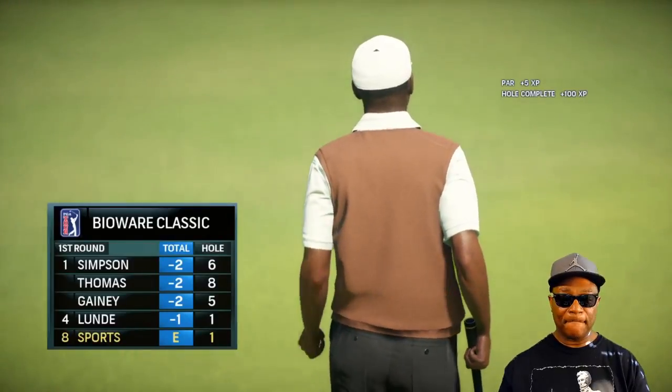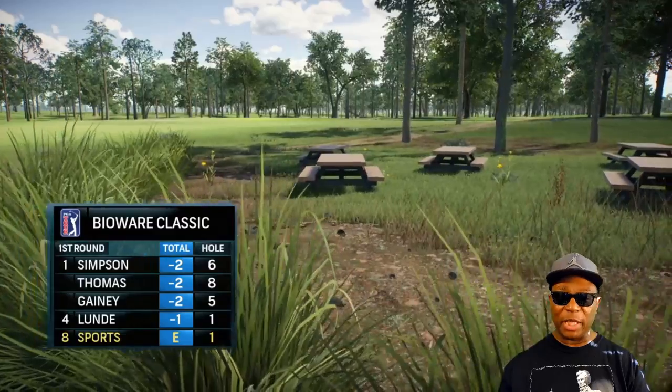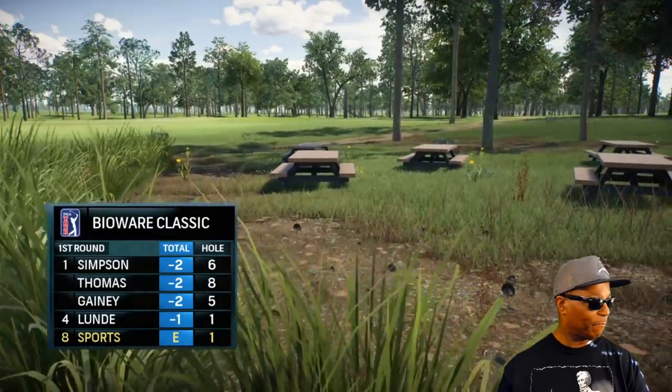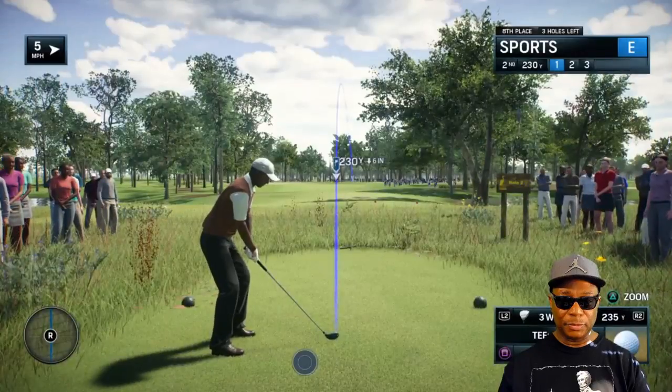Solid par right there — doing a good job. Nothing wrong with being in the top 10 right now. We've got four rounds, we can't force it. Now to the second hole, a par 3 at 225 yards.